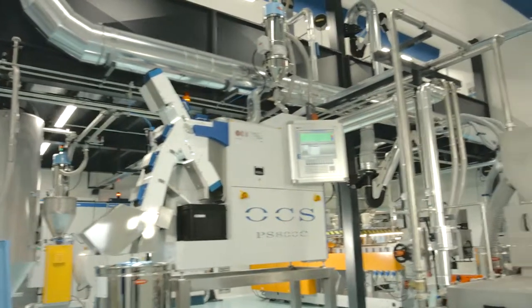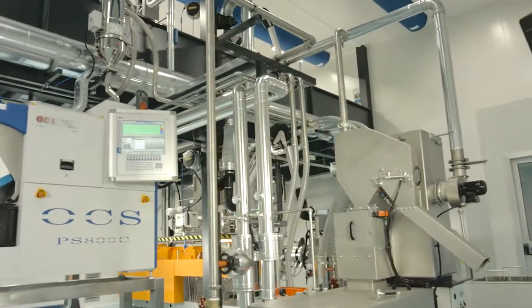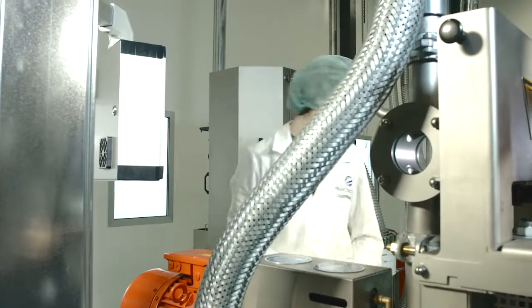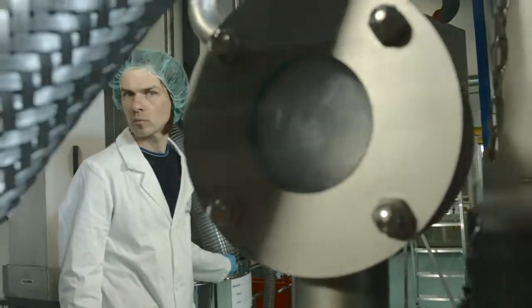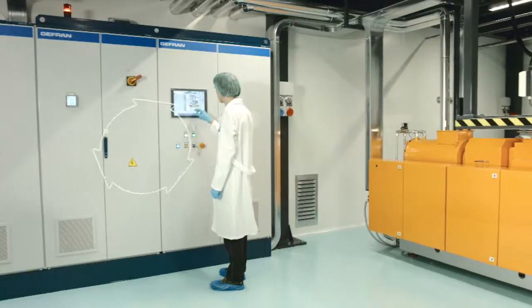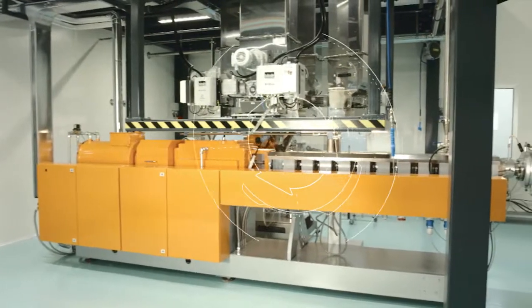We will take a look at the production process of a special TPE compound on the basis of SEBS. Before we get started, the parameters must be specified in the control unit. Franceschetti uses a Geffron PLC for this extrusion line, which unites all important line components and ensures their optimum interaction. A special focus was put here on energy efficiency.